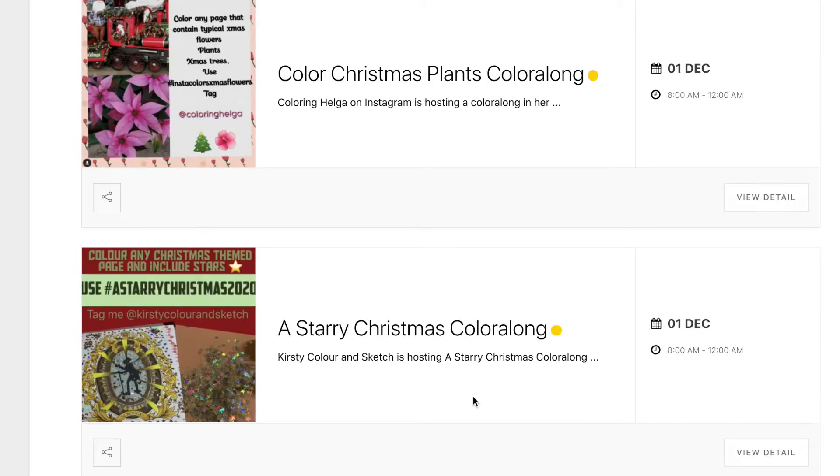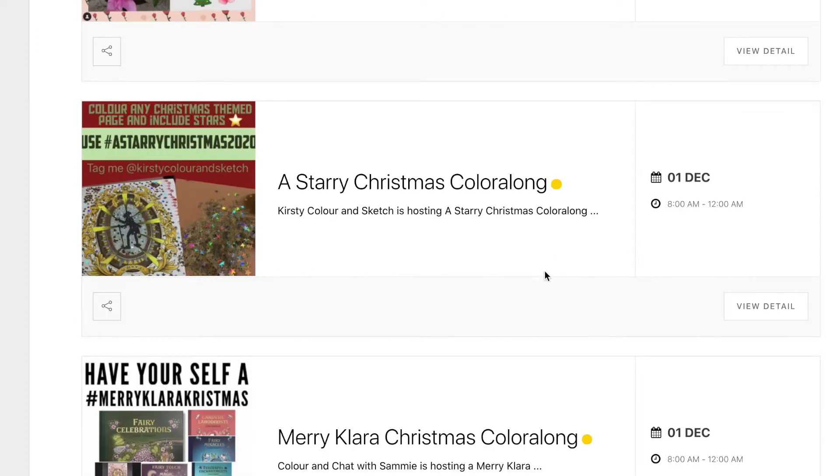Kirstie Colour and Sketch has a Starry Christmas colour along — that's a picture with either stars in it, or you can add your own stars. All the details are on their Instagram pages or over here on my website.